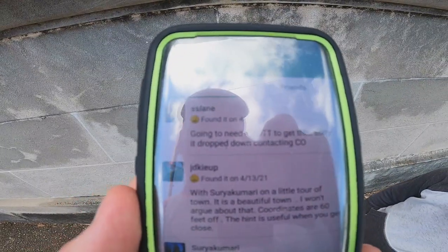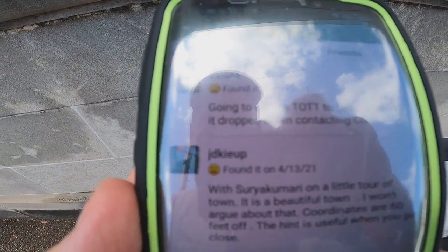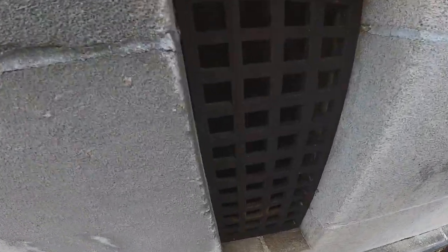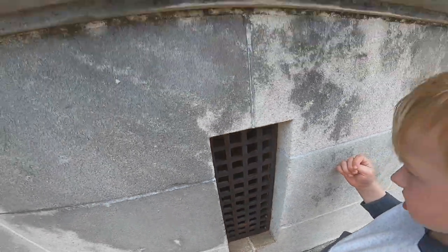Let's check it out. The person that found it three days ago says going to need a T-O-T-T to get this. It dropped down — contacting CO. So here's some type of metal iron or something, and the cache has got a magnet. Maybe it's somewhere down in there. That's just weird.